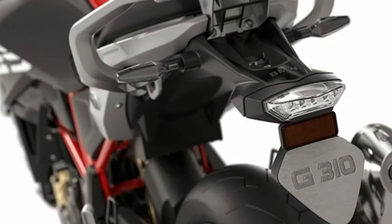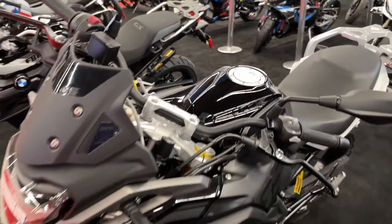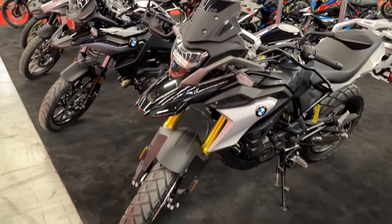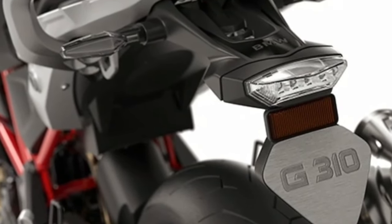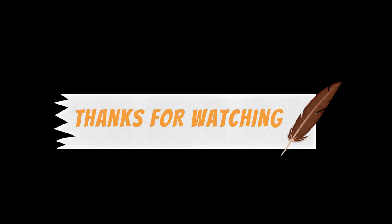The G310GS has a seat height of 835 mm. The front tire size is 110/80 R19 and the rear tire size is 150/70 R17.